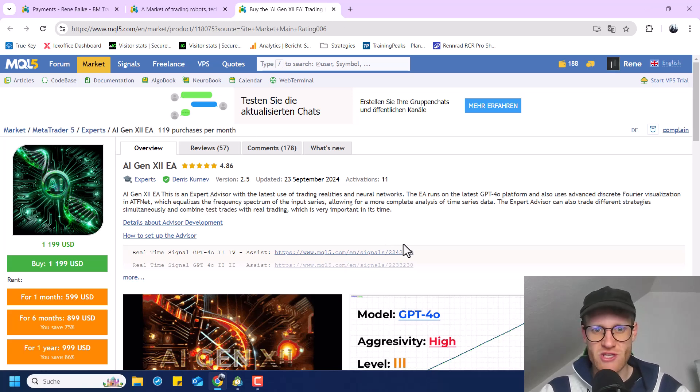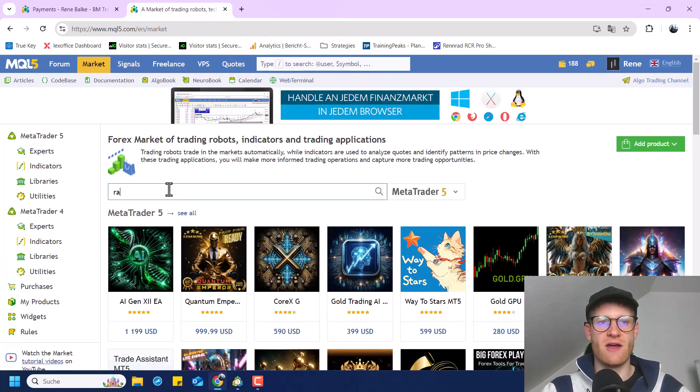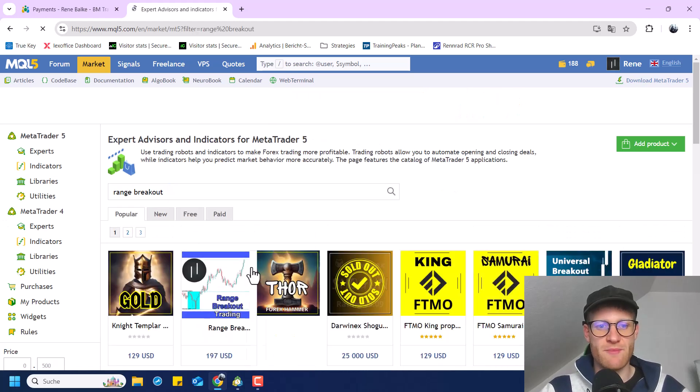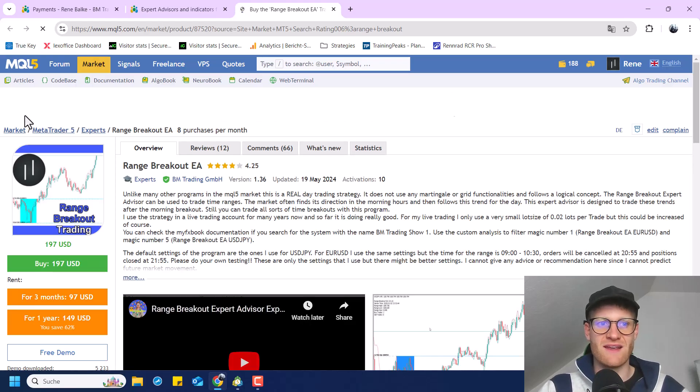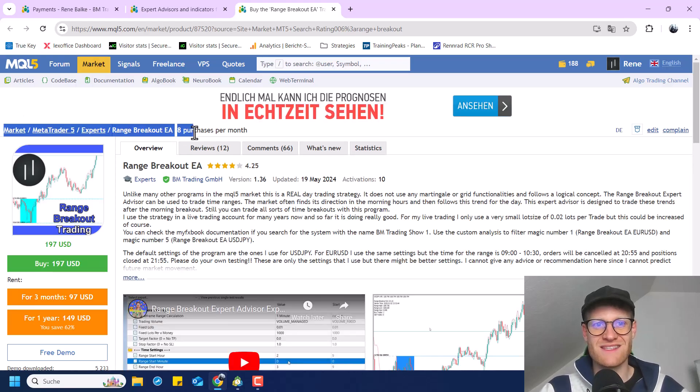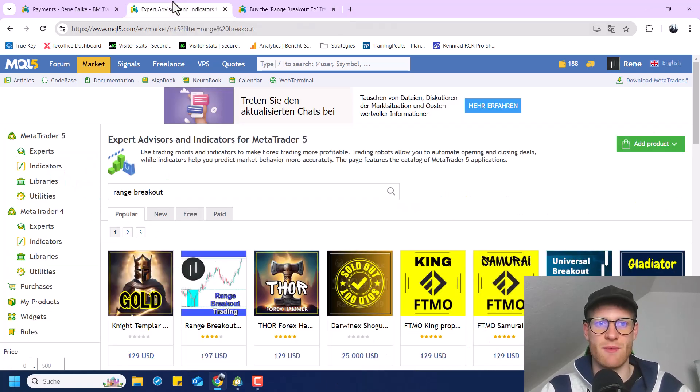It's another question whether buyers of the programs make money with their trading, but that's not really what this video is about. In this specific MQL5 market, I also have some programs. For example, you will find my own Range Breakout expert advisor here, which is also selling. I have a lot less sales because I don't really do a lot of marketing campaigns to sell this program. But later in this video, I will tell you how I am selling it and where the sales are coming from.